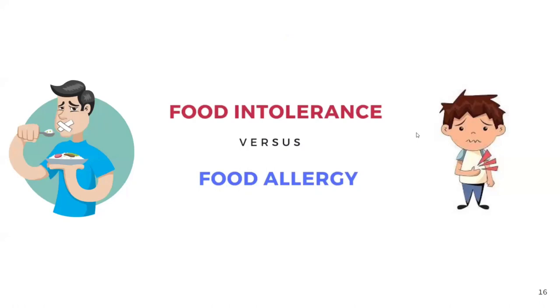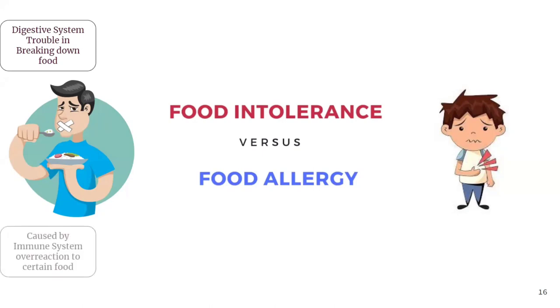Now let's understand the difference between food intolerance and food allergy. In food intolerance, the digestive system trouble is due to the breaking down of food — there are not enough enzymes required for breaking down the consumed food, such as in lactose intolerance or gluten intolerance. Whereas in food allergy, it is caused by the immune system's overreaction to a certain food product that has been consumed.